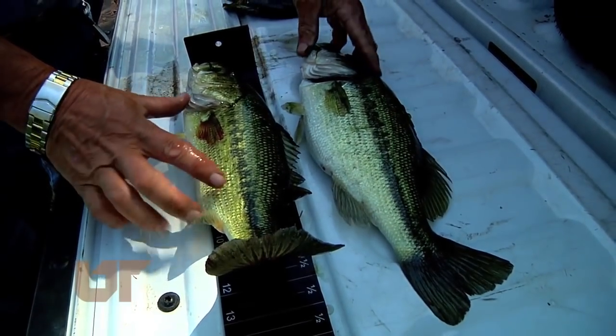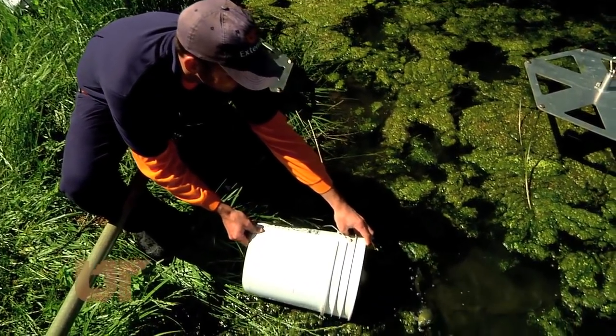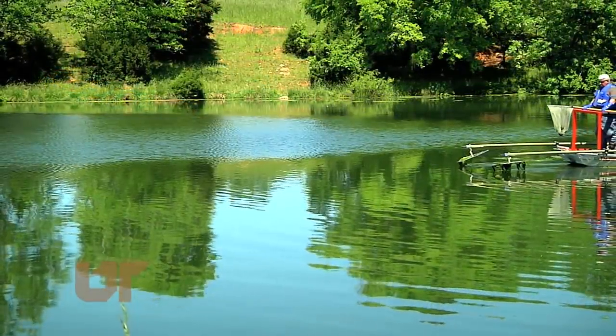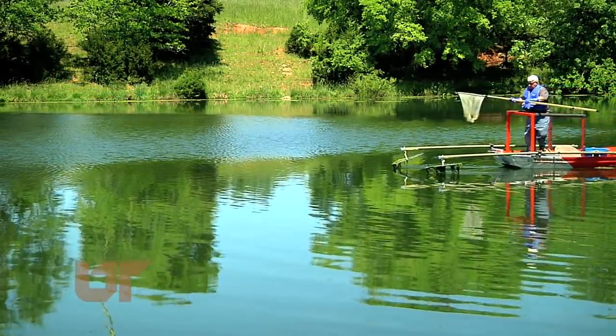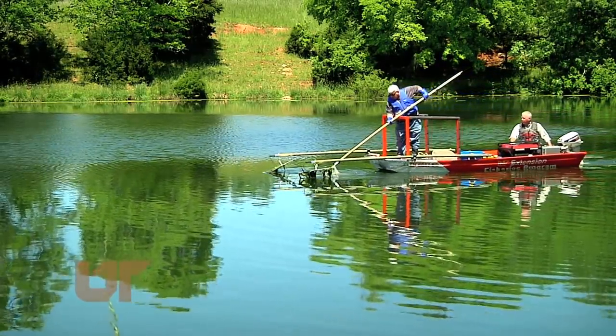The fish that got a shock are later weighed and measured and then released unharmed. The UT experts say this is an effective pond management tool — a good way to gauge the health of a waterway by really seeing what lives there. This is Chuck Denny reporting.